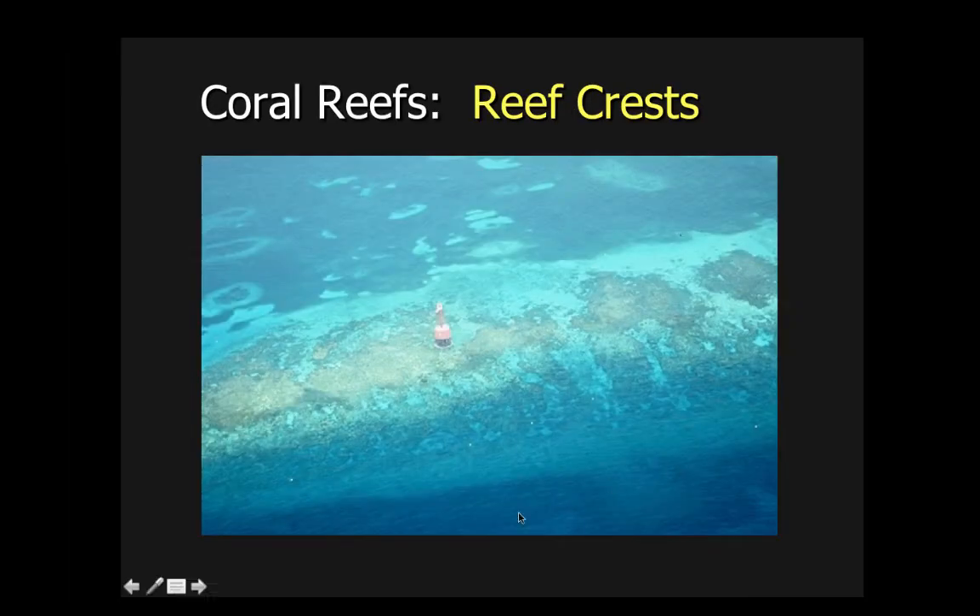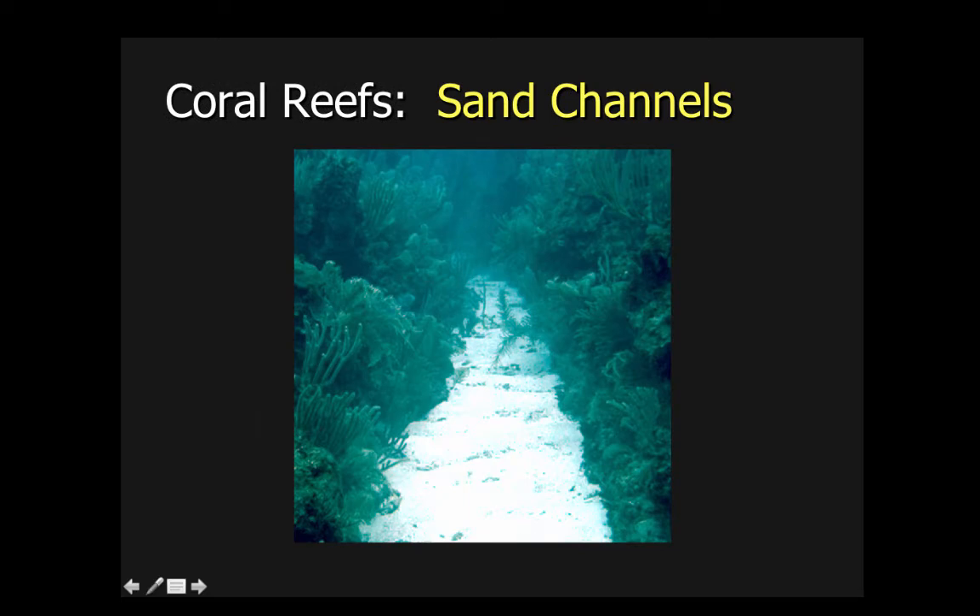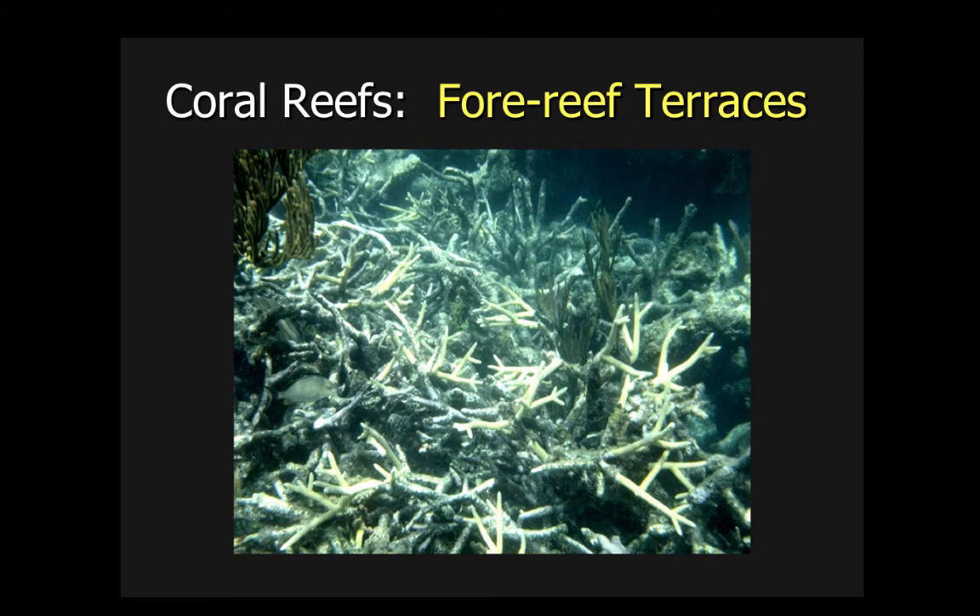Reef crests are areas where the reef can actually come to the surface and block water waves — this is actually in Jamaica right here. Sand channels, also out of Jamaica, are the things that exist between the fringing reefs and are important for the circulation of water and nutrients for coral reefs. Fore reef terraces go a little bit deeper in the water; this is where you can form a different type of branching coral — daghorn coral — which can withstand a little bit more pressure and covers the terraces of these fore reefs.